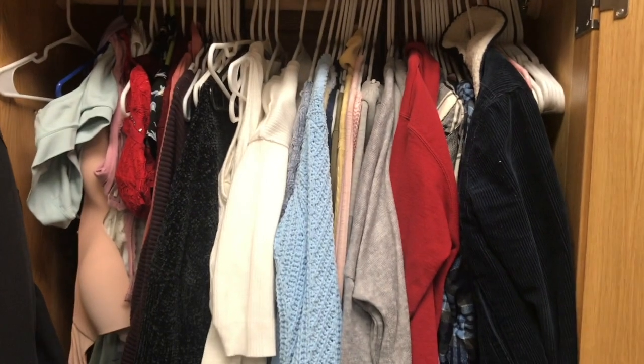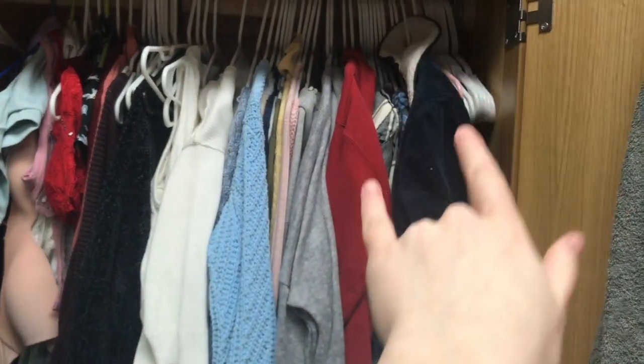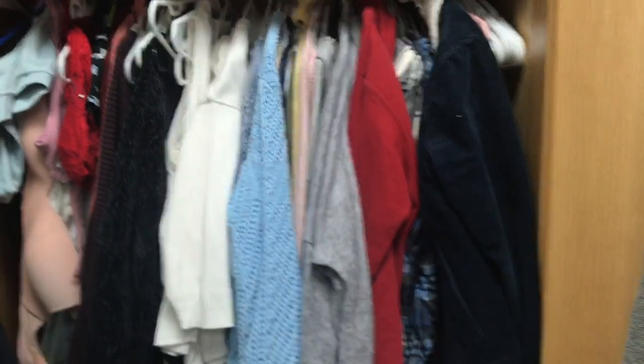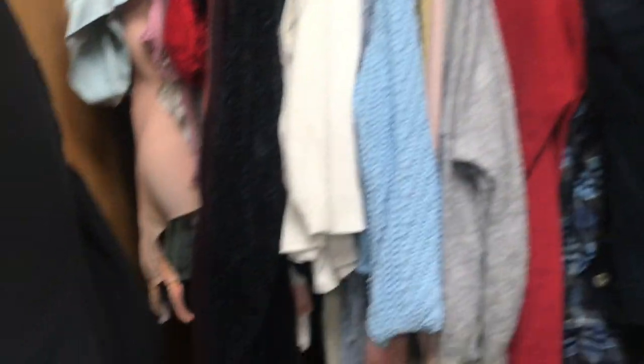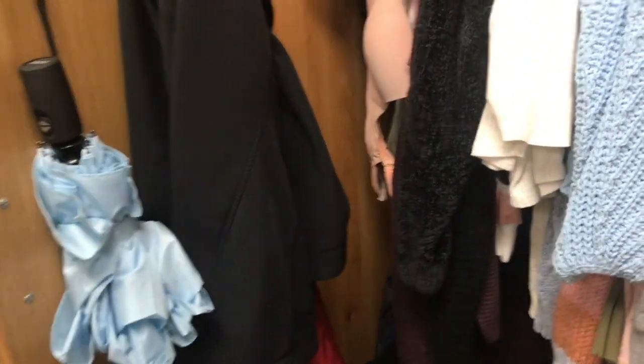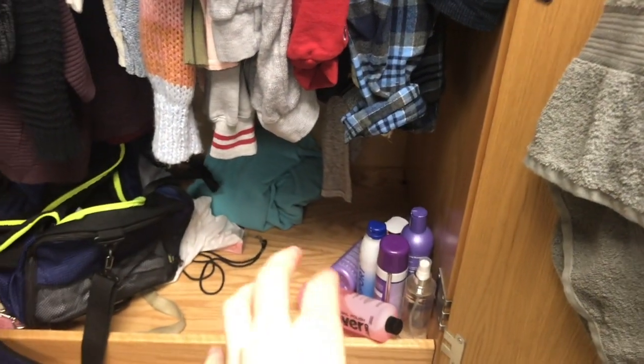So now here's my closet. I kind of color-coded all my sweaters, and then my sweatshirts and flannels and jackets are over there. Dressy clothes and bras and bralettes are over here. I just have some extra spring jackets, an umbrella from Amazon, just an overnight bag, and some extra shower and makeup stuff right there.